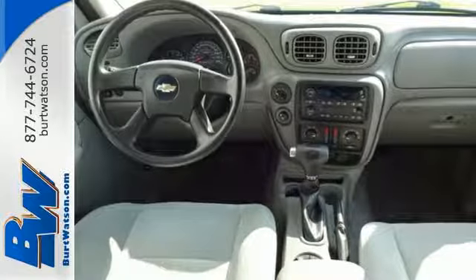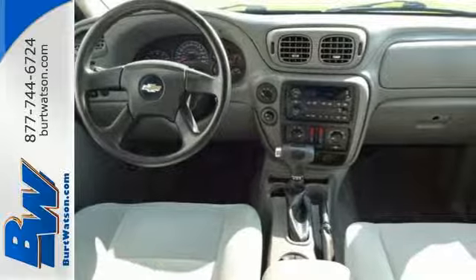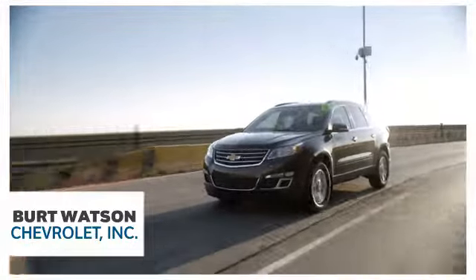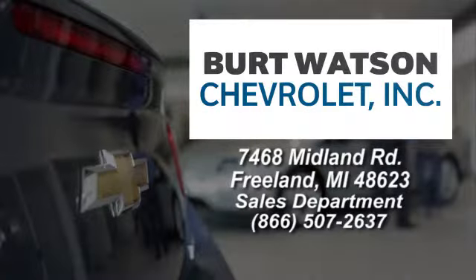Come in today and take it for a test drive. Burt Watson offers a quick and hassle-free buying experience. We're conveniently located in the Michigan area at 7468 Midland Road in Freeland, Michigan.